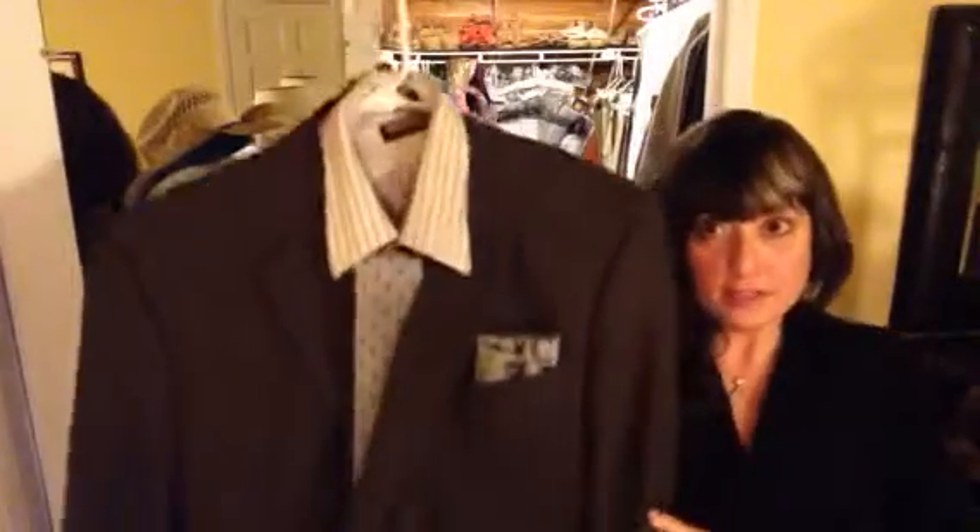Here's a men's check suit. You can wear a check with a stripe with a polka dot and not look clown-like, even with a little pocket square. They're all in the same color palette so it works, and they're different sizes. The check is big, medium, and small size, and it works together. So that's a sharp look.